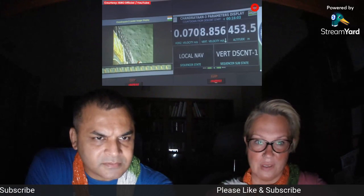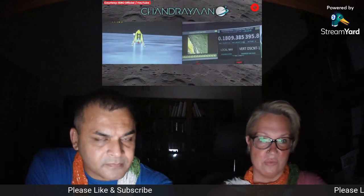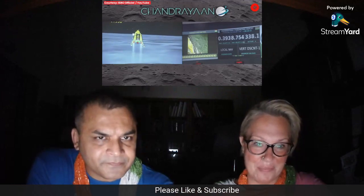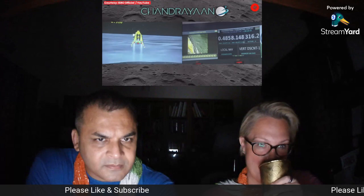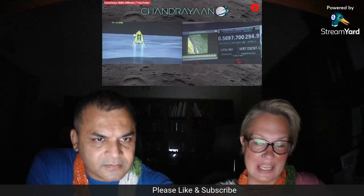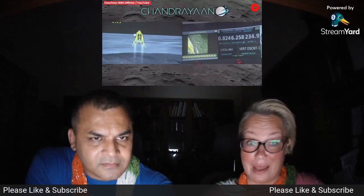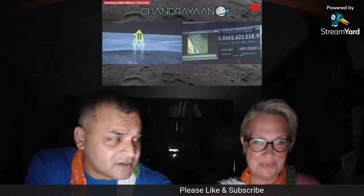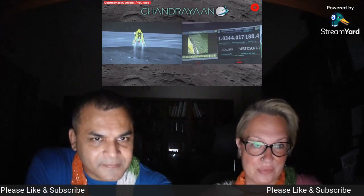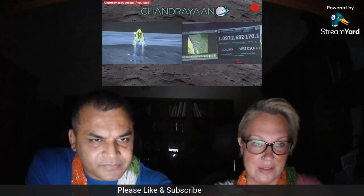We are above the landing site. Chandra means moon, and 'yaan' means journey or travel. The horizontal as well as the vertical velocity is now being constantly reduced, and the lander module has begun its descent towards the landing site. Chandra is a popular name — I hadn't heard of Chandrayaan before. Less than 200 meters now.